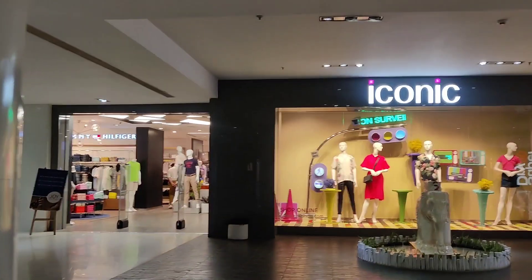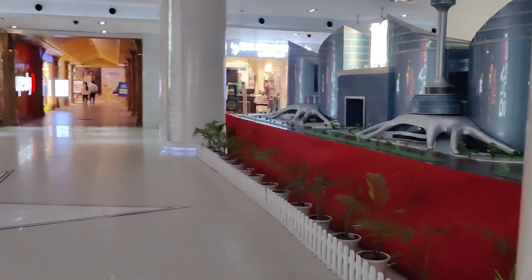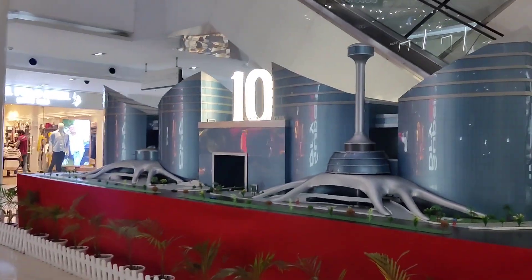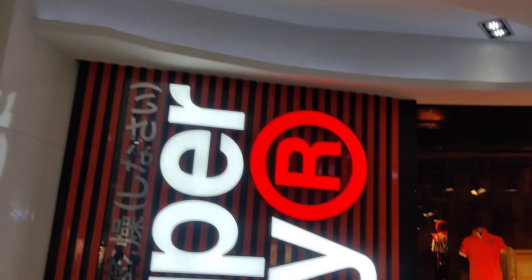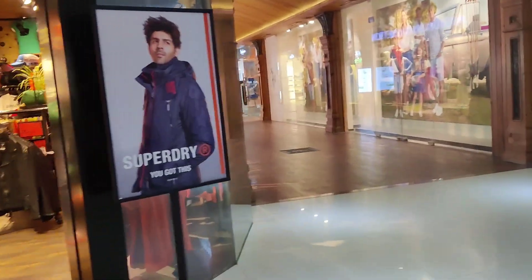This is where you enter, just up here. There are many showrooms here - there is Superdry. WTP has now been open for 10 years. This is a model showcasing that. There is an overview of the whole place - WTP is so big. There is Superdry - if you want to buy anything you can go ahead.